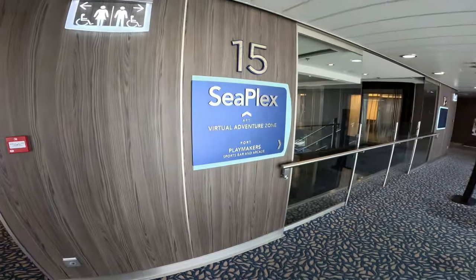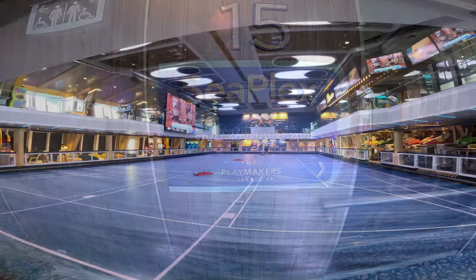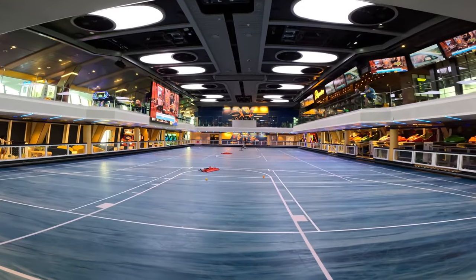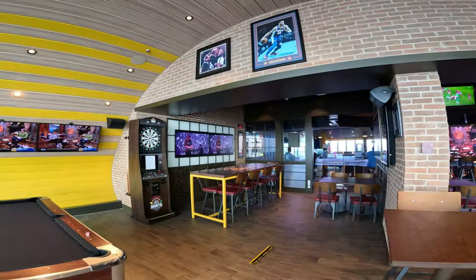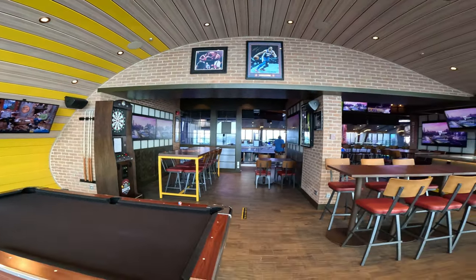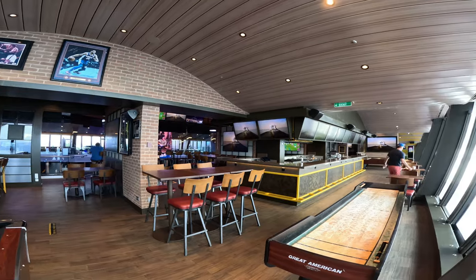The second place I really enjoyed was the SeaPlex area. This is great for families — your kids can be playing basketball or doing bumper cars while you're up at Playmakers having a drink and a burger. It's a really cool, interactive area for families of all ages.